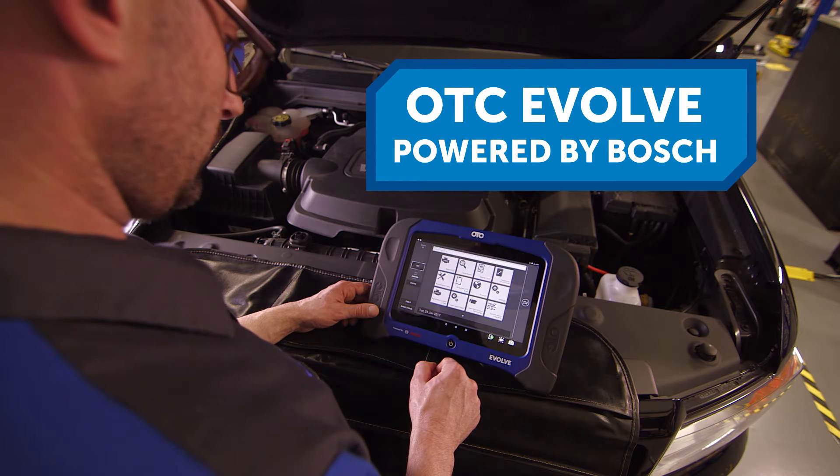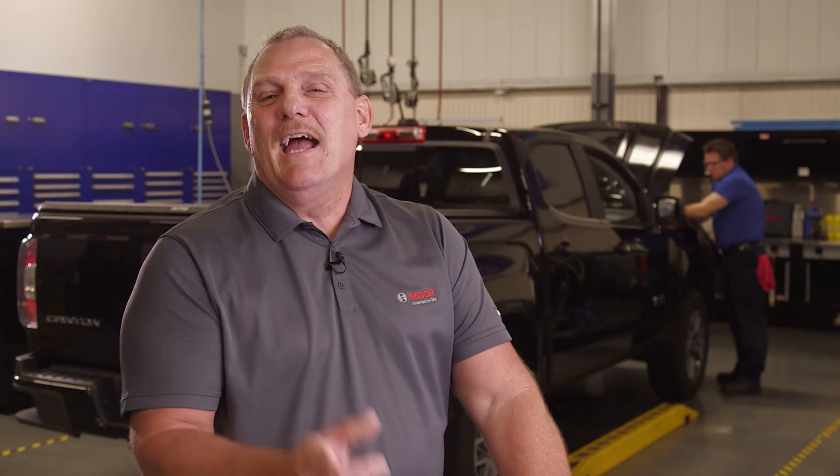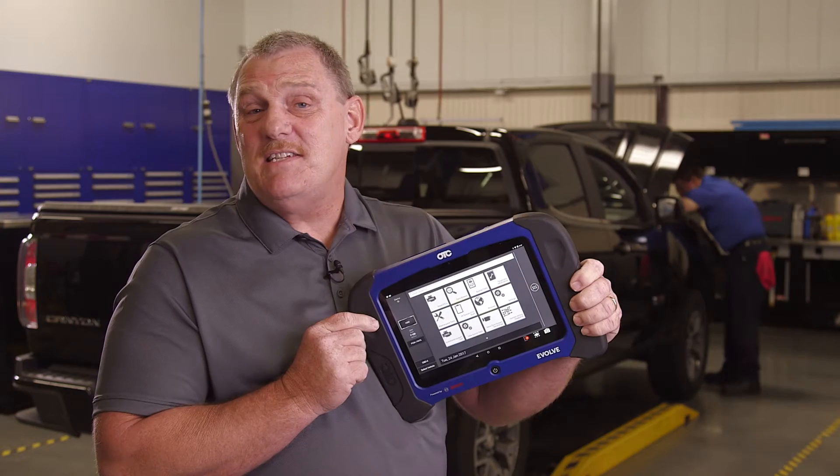Imagine a diagnostic tool with all the information you need to fix cars faster. Hi, this is Doc Watson, technical trainer with Bosch, and this is the OTC Evolve.